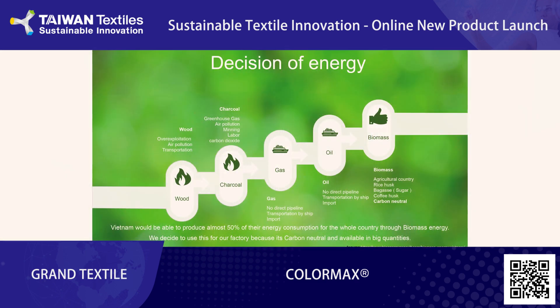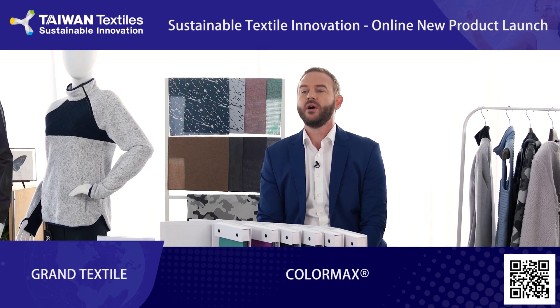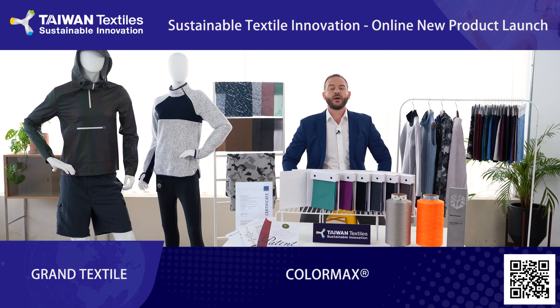For our energy source in Vietnam, we decided to use biomass. First, it's carbon neutral, and second, it's available in large quantities because Vietnam is an agricultural country. We use rice husk, bagasse, and also coffee husk.